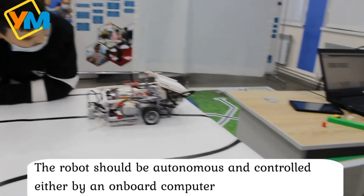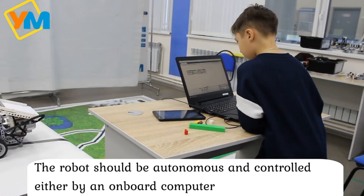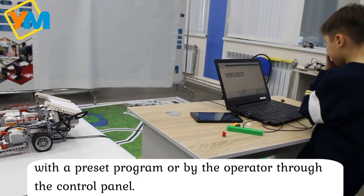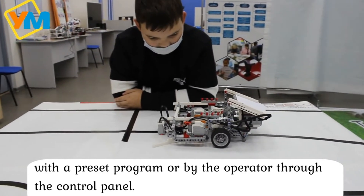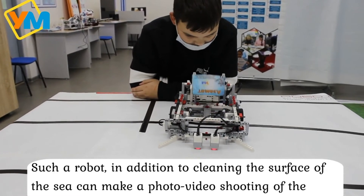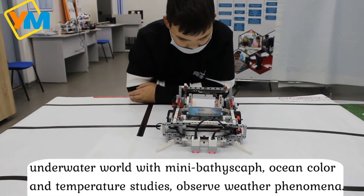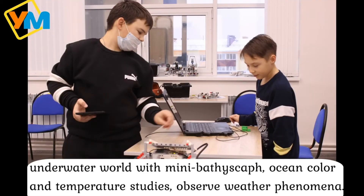The robot should be autonomous and controlled internally by an onboard computer with a preset program, or by the operator through the control panel. Such a robot, in addition to cleaning the surface, can make photo and video recordings of the underwater world with a mini-submersible device.